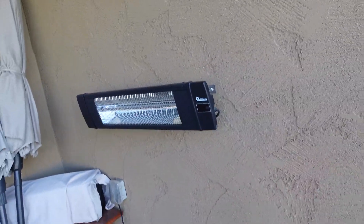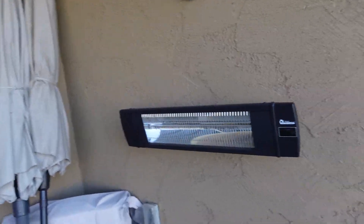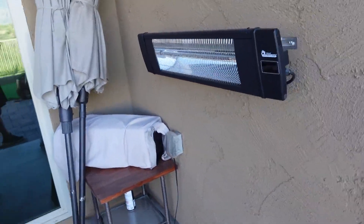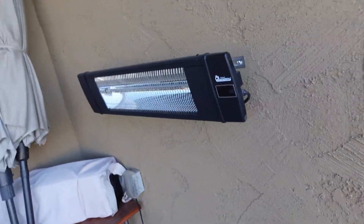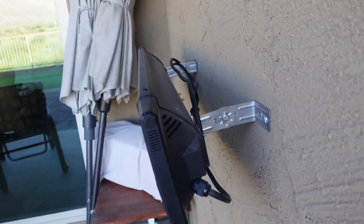This thing will definitely come in handy if you live in a colder place, or even if you live in a place like Arizona where it's hot — it does give a really good heat source. It does mount to the wall, as you can see right there.